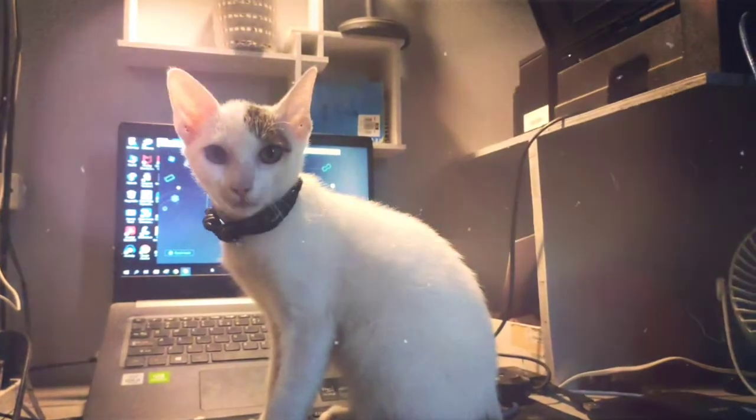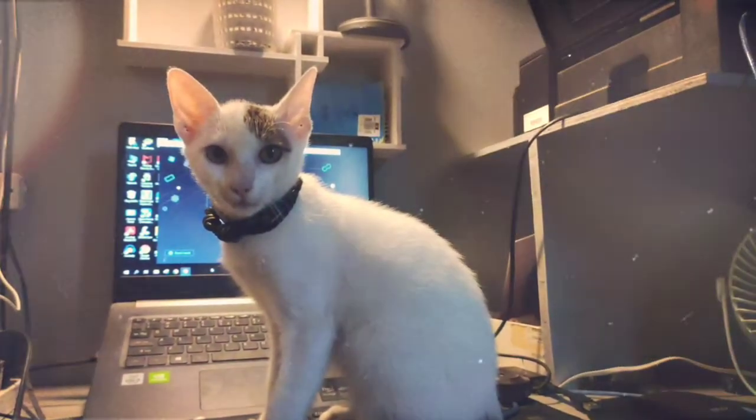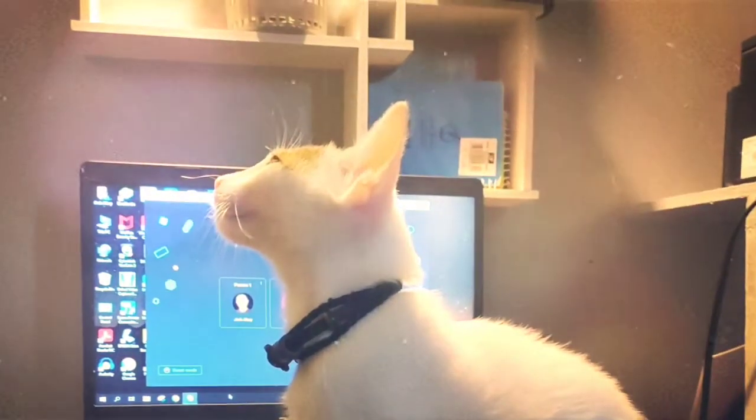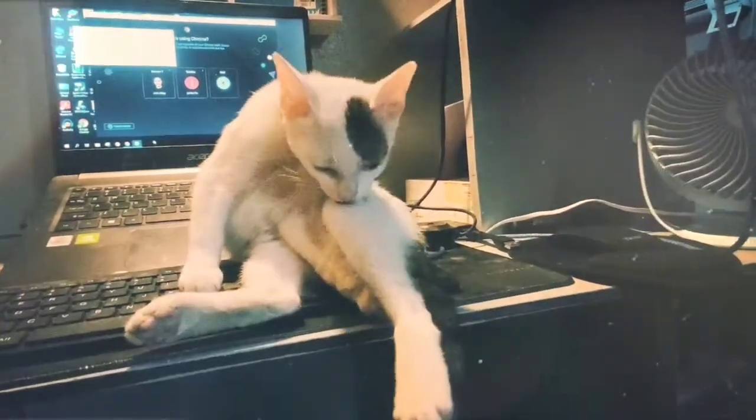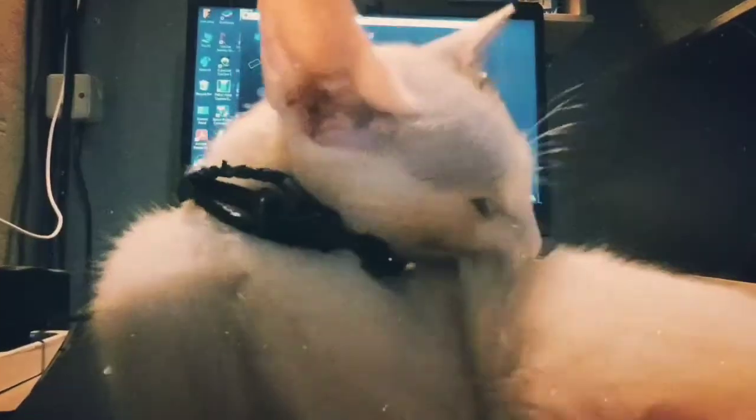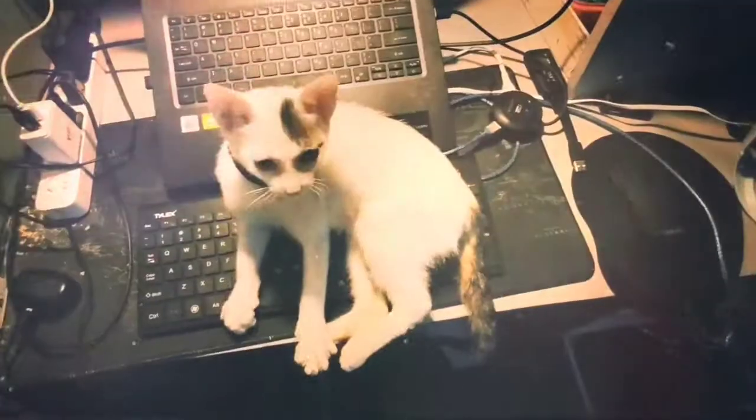How do cats clean themselves? Most cats are neatniks and spend up to 50% of their awake time indulging in some form of cat grooming. However, grooming is learned by copycat behavior during kittenhood. Kittens learn to lick themselves at a very young age and are self-bathing by the time they're weaned.